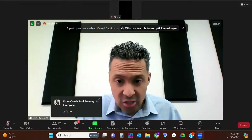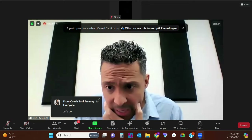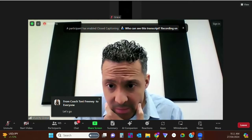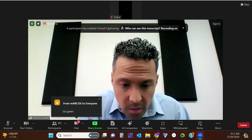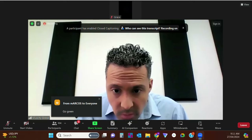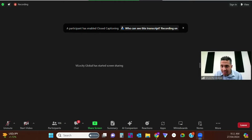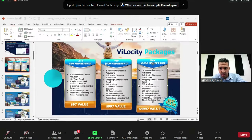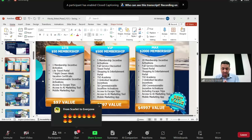I want to go over this one slide of the three packages and explain what is actually included and what it means. These three packages are the new packages that anyone can enroll with. You cannot buy multiple 50s or multiple 500s or multiple 2000s — every single person comes in with one.